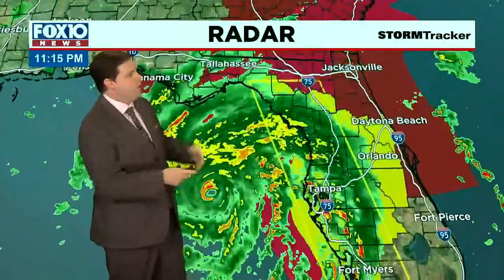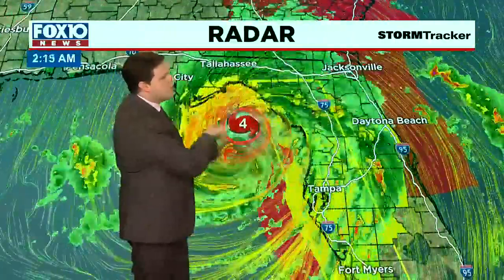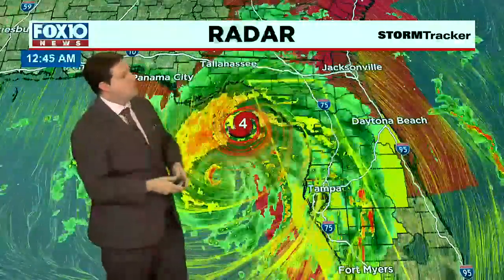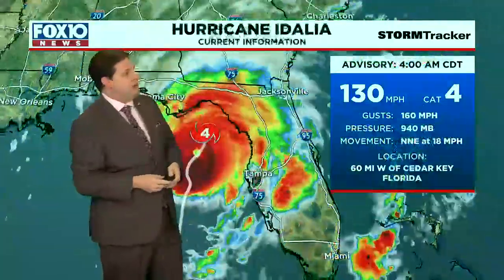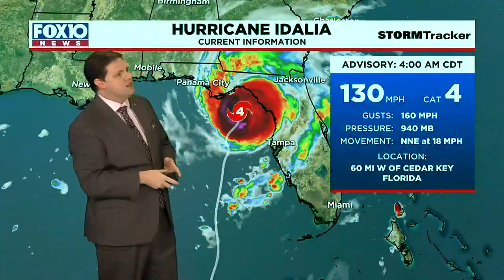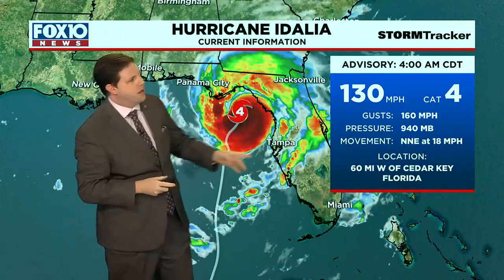We'll flip the wind particle streams on and you can see just how fierce the wind speeds are with this thing. The maximum sustained winds are at 130 miles an hour. Storm surge is brutal and that's all pooling in on the east side of Idalia. The movement is northeast at 18, so it's a fast moving hurricane, but the wind speeds are up to 130 miles per hour.